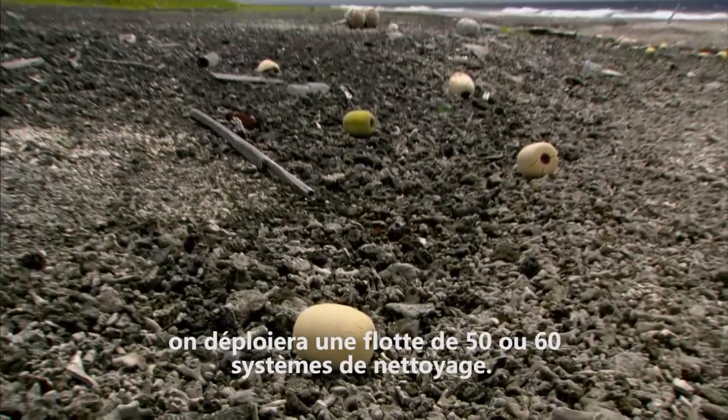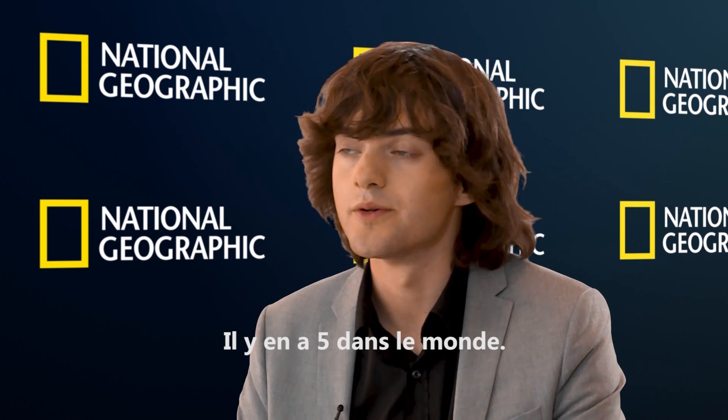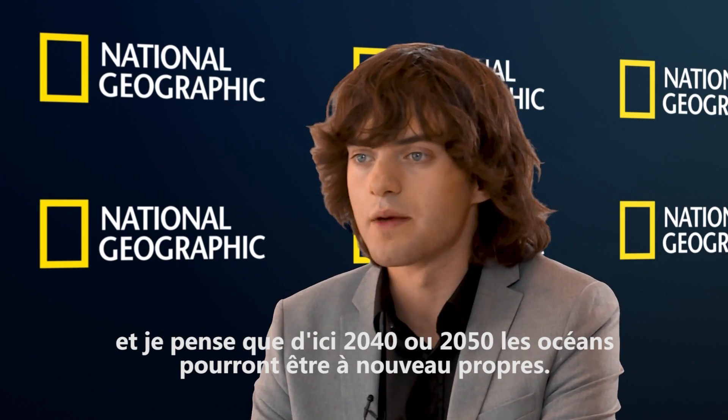In 2018 we start with the cleanup of the Great Pacific Garbage Patch, the largest concentration of plastic in the world. We first deploy one system; if that goes well we expand to a fleet of 50 to 60 cleanup systems, then scale up to the other four garbage patches — there are five in total. We would also look at developing spin-off systems to deploy in river mouths to intercept plastic before it reaches the oceans. I think those two things combined will eventually create a dramatic reduction in plastic concentration, and somewhere between 2040 and 2050 I'm confident the oceans can be completely clean again.